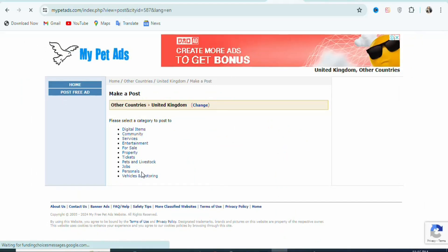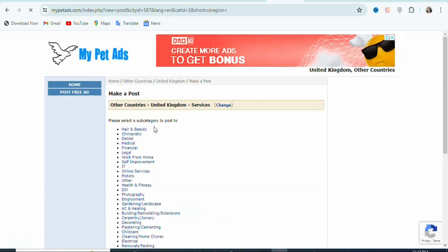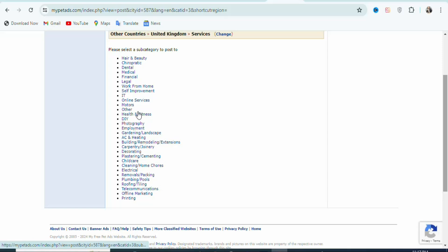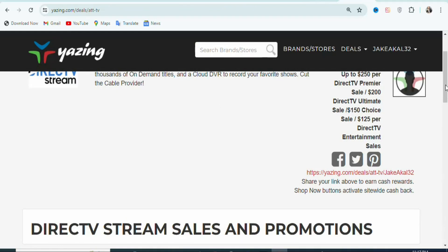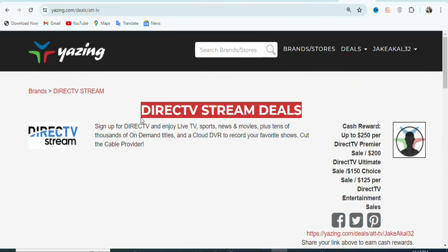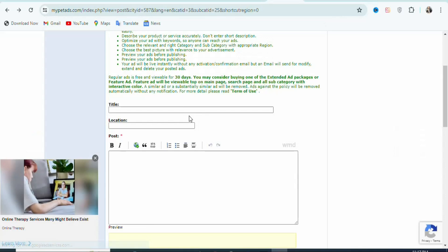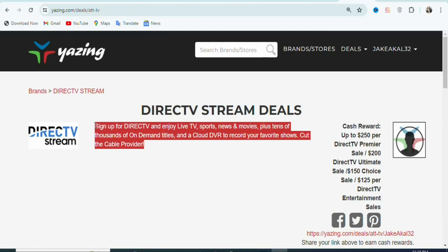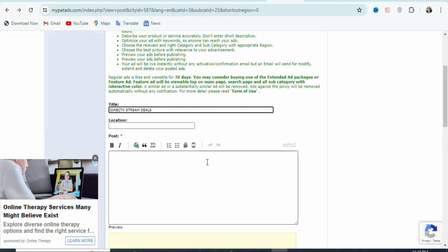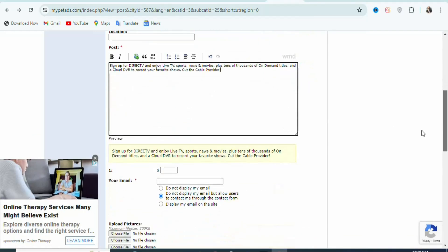Once you click on Post Free Ad, you can see the category selection. Select the right category — in this case it is a service, so select Services. Once you select Services, you have to select the specific category. Since it is a live streaming website, select Online Services. Once you click on it, the next step is to paste your title. Come back on Yagzen.com — you can see this is your title. Highlight it and copy it, then come back and paste it here. If you want, you can make it more catchy, but I'm going to leave it as is. Once that is done, you have to paste a description here. Come back on Yagzen.com, highlight the description, copy it, and paste it right here.